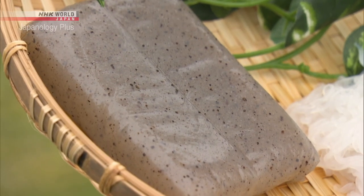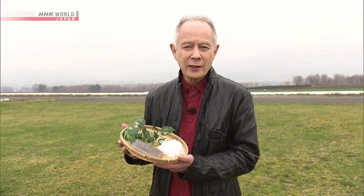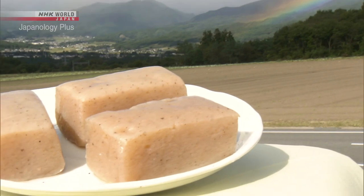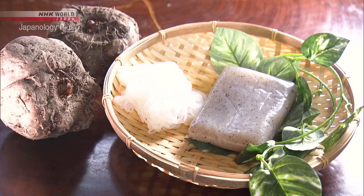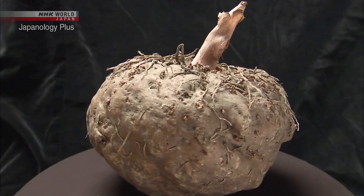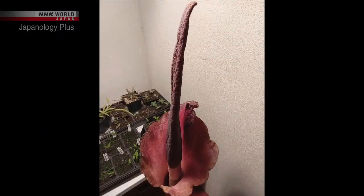It comes in slabs of firm, slightly chewy jelly, as we'll find out on today's programme. Konnyaku is a processed food. It comes in a brownish-grey block, made from the konjak plant, known as devil's tongue, due to the look and smell of its flower.